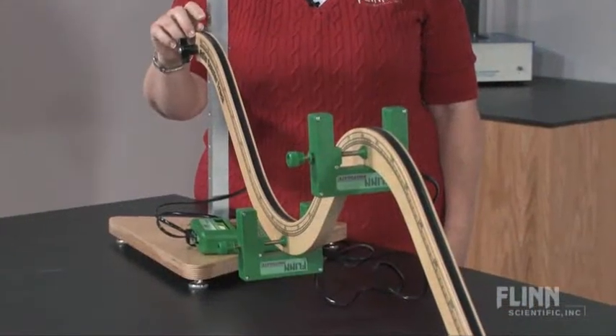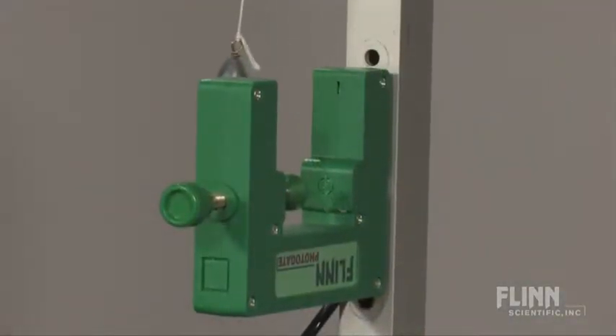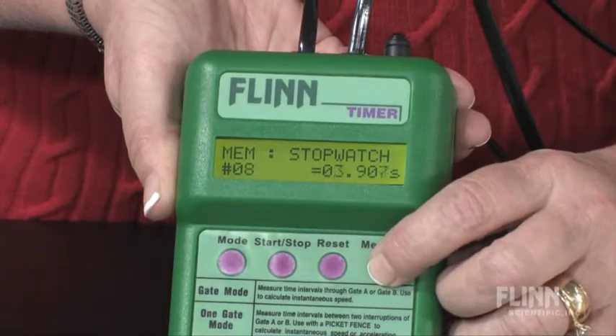Students can calculate instantaneous and average speed, acceleration, frequency, and the period of a pendulum. The timer can keep 20 data points in memory for repeated trials without resetting during experiments.